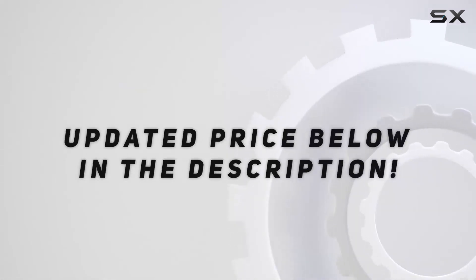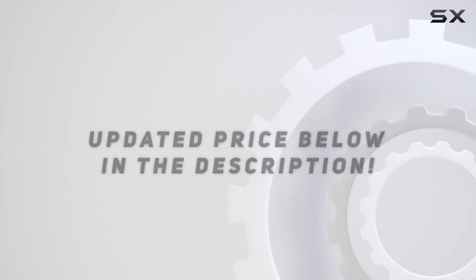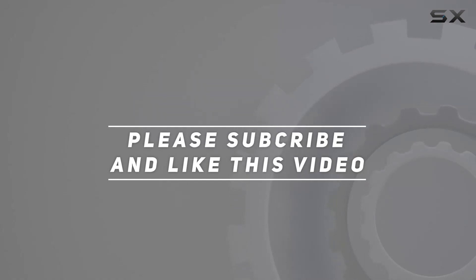Check out the video description for updated pricing. Thank you for watching this video. For more information, please visit our website.